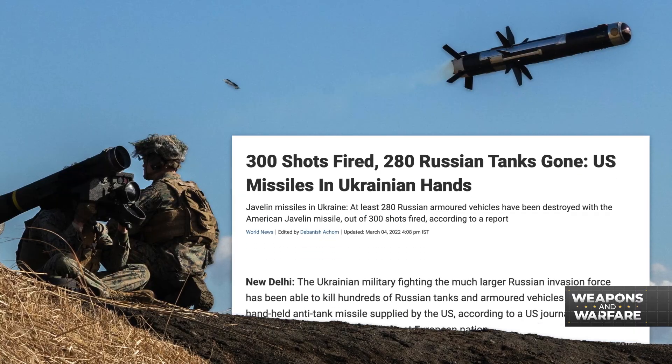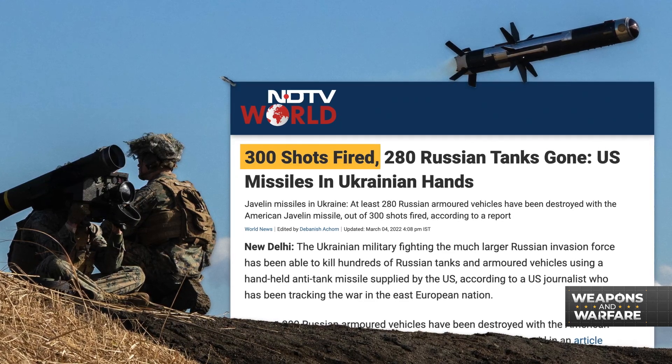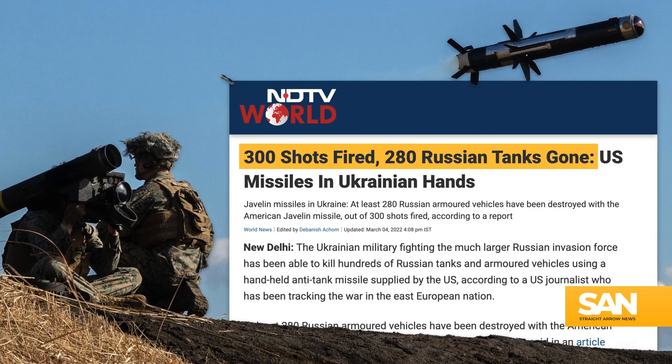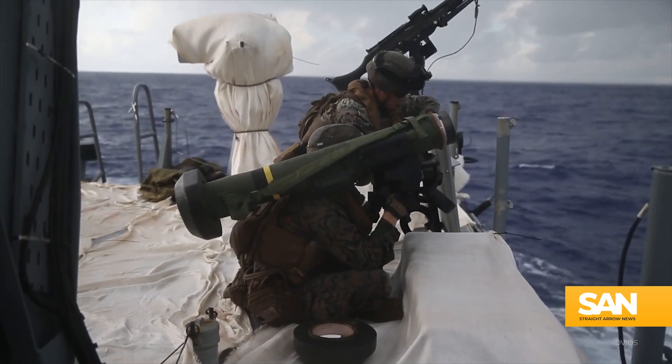To give you an idea of how effective Javelins were: an article from March 2022 from World News reported that of the first 300 Javelins fired by Ukrainian troops, 280 tanks were knocked out of commission.